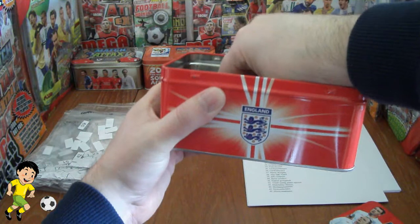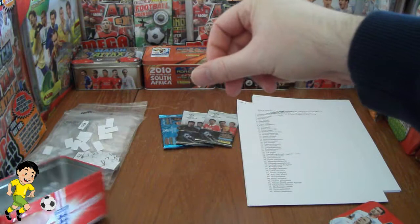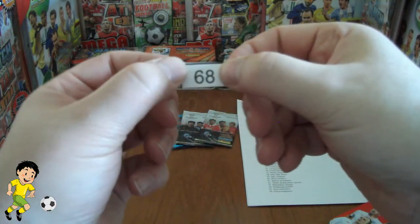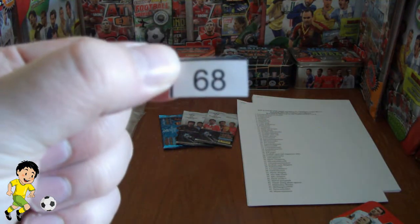Bit awkward with the eyes shut. Here we are, we've got one now. And notice that way around — it is number 68. Number 68.